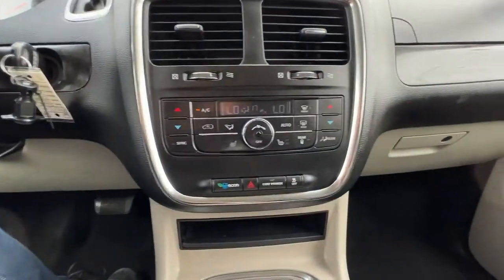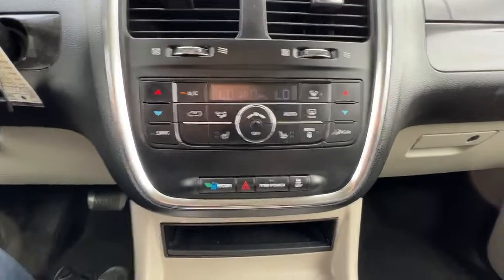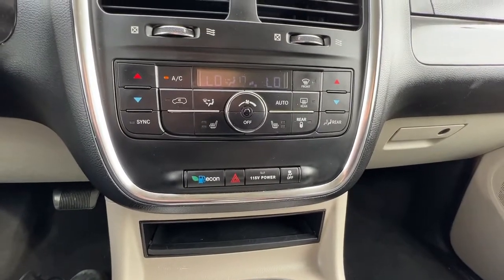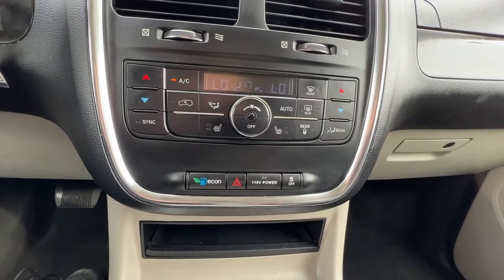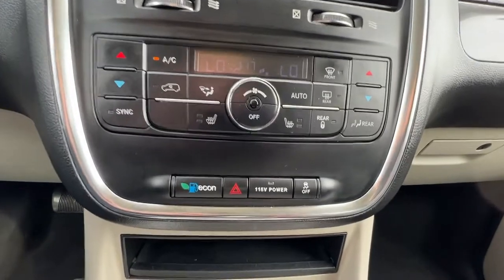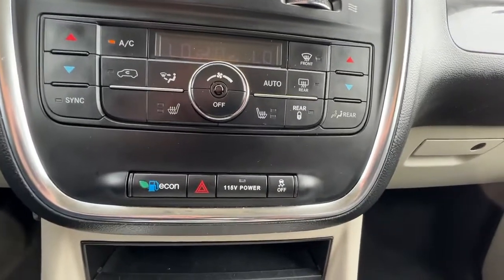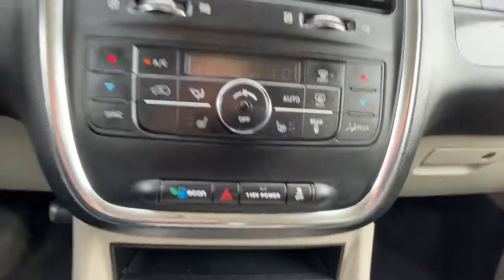Moving on down we've got our tri-zone electronic climate control. You can control the back climate from up here, but your second row passengers can also control that back there as well. You're also going to find your front heated seat controls there, as well as your econ mode, hazards, and traction control.